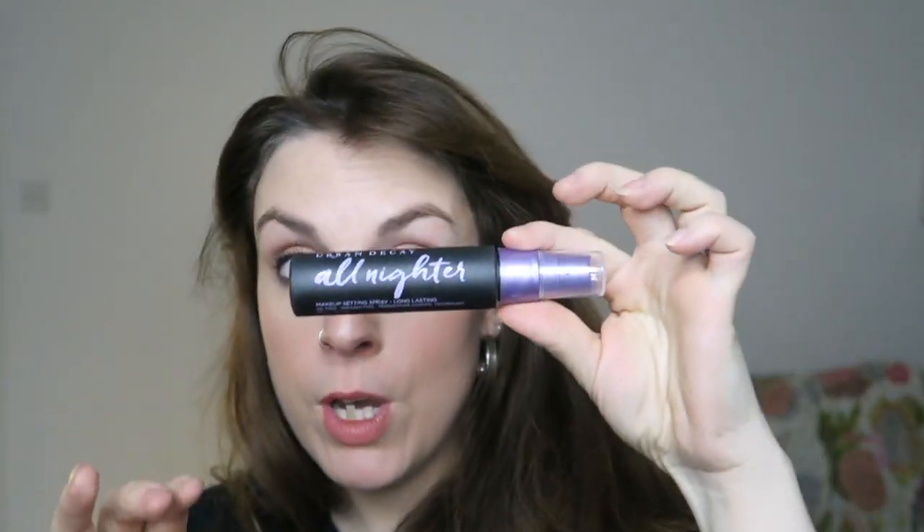Having said how much I wasn't that keen on the Urban Decay Naked Heat palette, I am really keen on their All Night Setting Spray — which I really shouldn't be, because I just think they're slightly mythological beings. But it kind of does make your makeup stay on, and it's great for refreshing your makeup if you've been wearing it all day and you just feel like it needs a bit of a lift. Spritz this on; if you need to re-apply your makeup but you've got powders on, spritz this on. It's a genuinely good product.